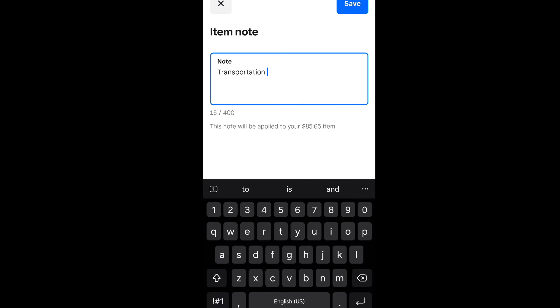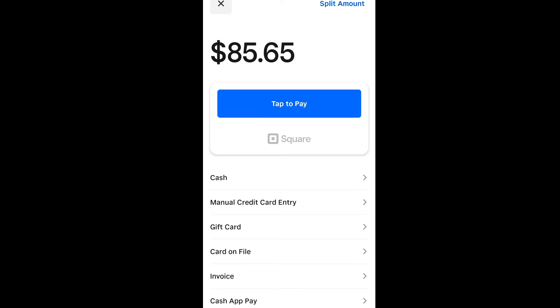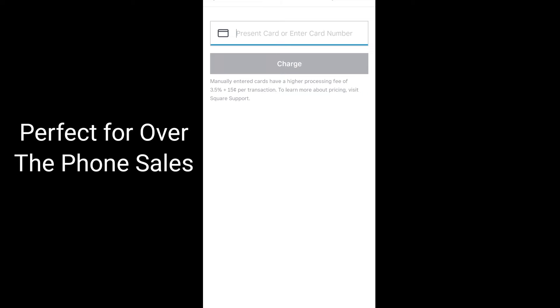Then you hit review sale. When you hit review sale, you can add a customer — if you want to add a customer to it, you can do that. But if they're just paying you on the spot and they don't want to be added as a customer right now, it's totally fine. You don't have to hit add customer. Just hit charge $85.65. You can do a manual credit card entry — just enter in their information right there.